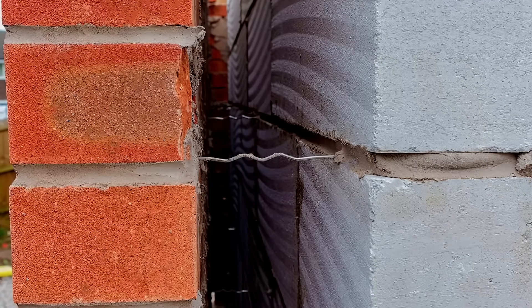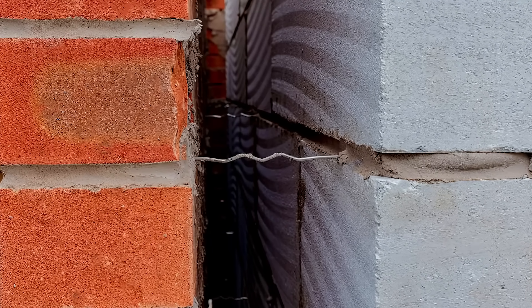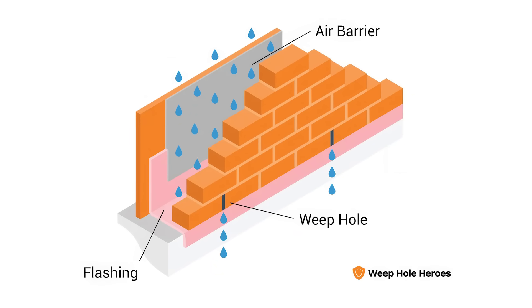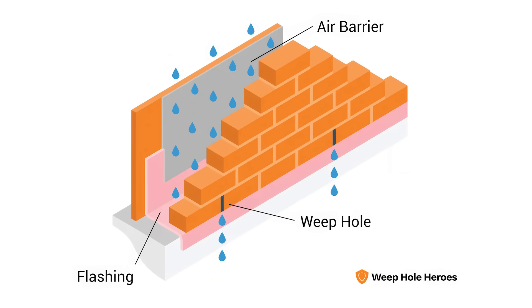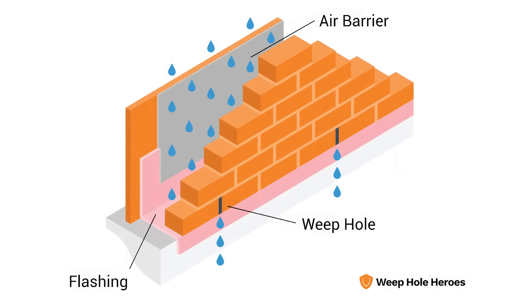The idea of a cavity wall is that it stops water coming through the wall into the inside of the house. By having a cavity, it means that any wind-driven rain will go through the first skin and then just run down inside the cavity to the ground and soak away.